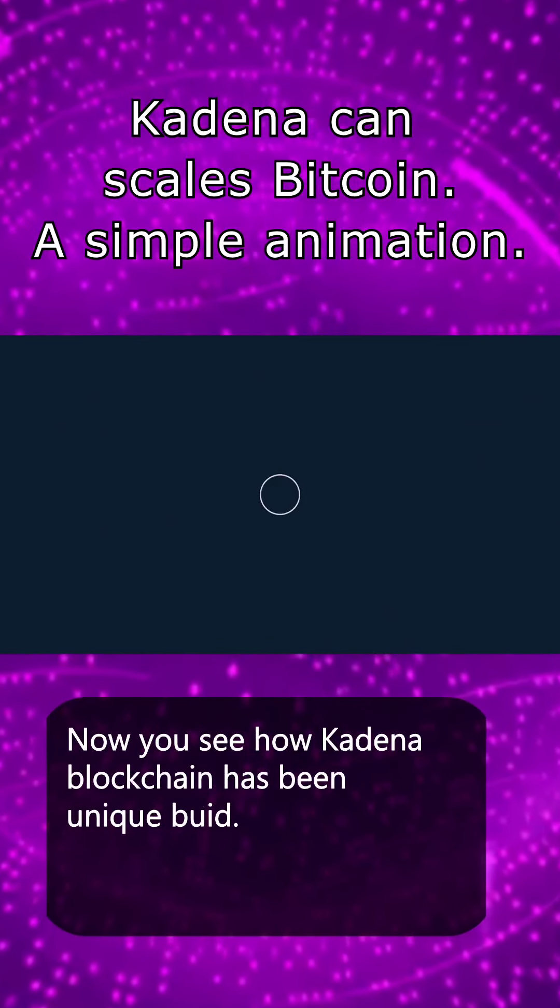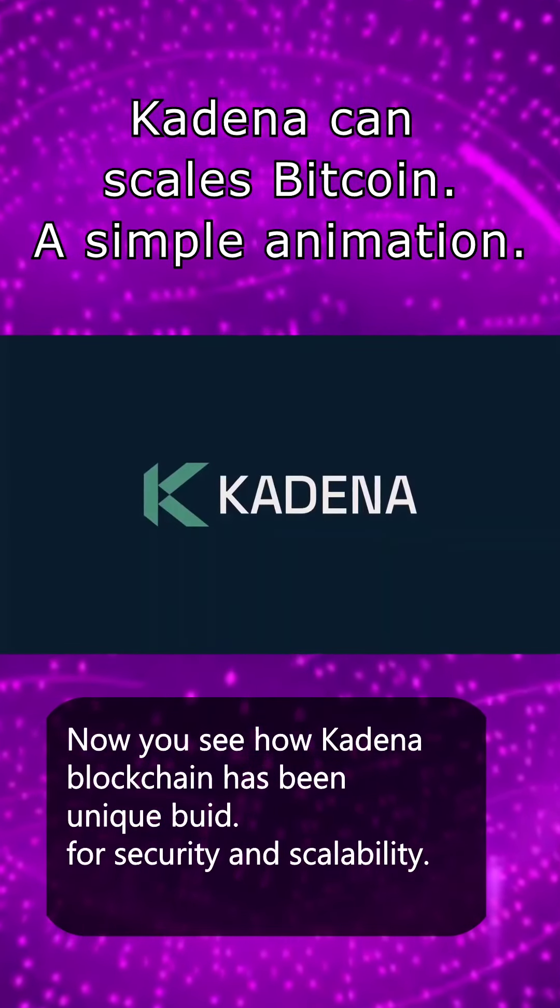Kadena accomplishes this all while preserving the key promises of Bitcoin — openness, ownerlessness, and true decentralization. Now you've seen how Kadena's blockchain has been uniquely built for security and scalability.